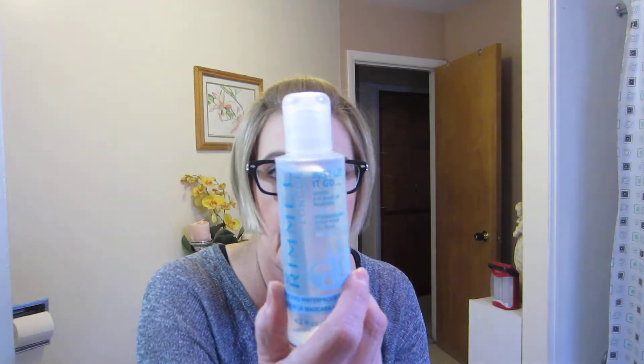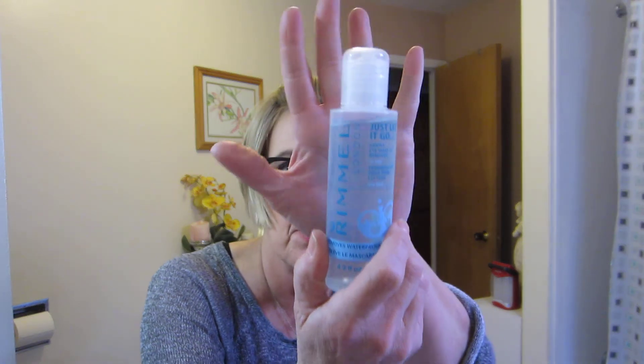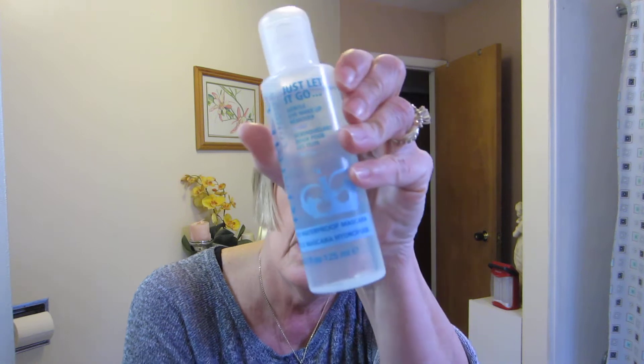The next item is the Rimmel — actually the Revlon — London makeup remover. I've done empties videos and I've gone through at least 20 or 30 of these. I love it. It works well, has the consistency of water, there's no oil to it, it removes everything gently, doesn't irritate my eyes, and it's like five dollars for the bottle.